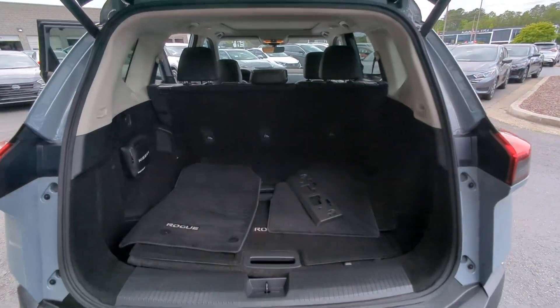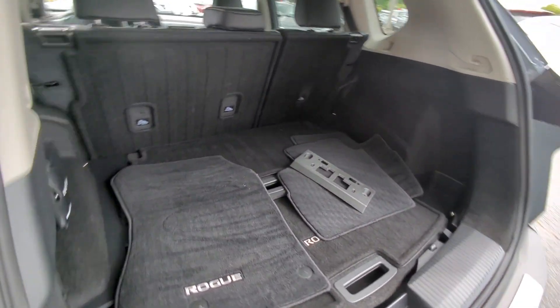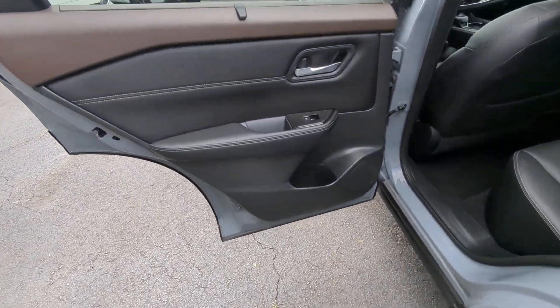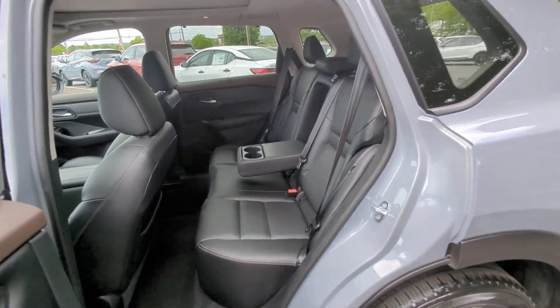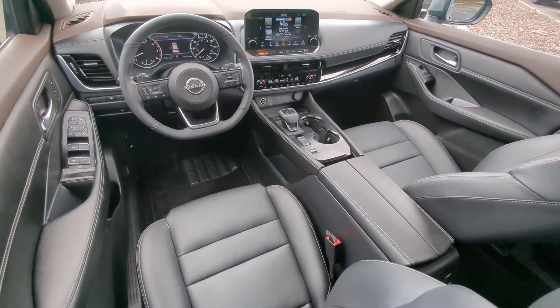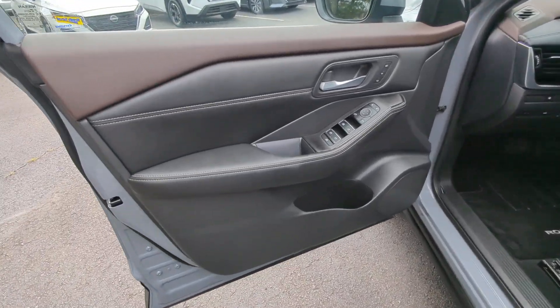The following are some of this vehicle's highlighted options: heated steering wheel, Apple CarPlay and/or Android Auto, keyless entry, navigation system, moonroof, satellite radio, power passenger seat, heated mirrors, power liftgate, and fog lamps.